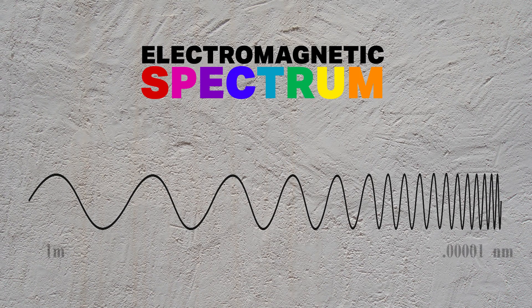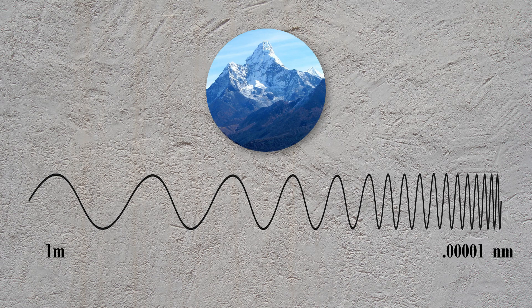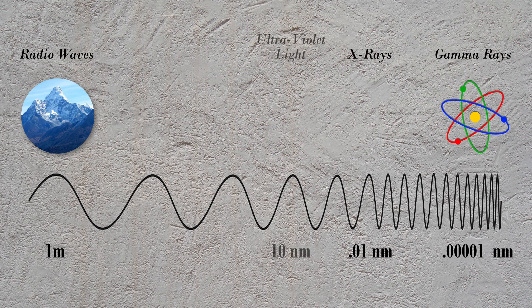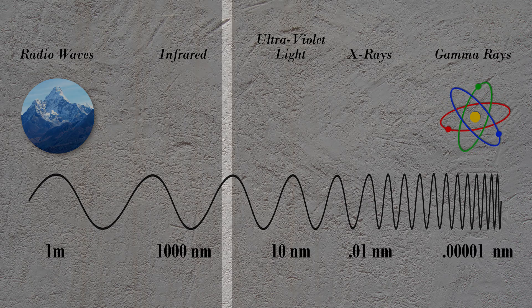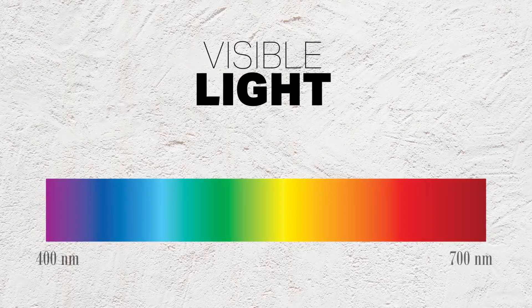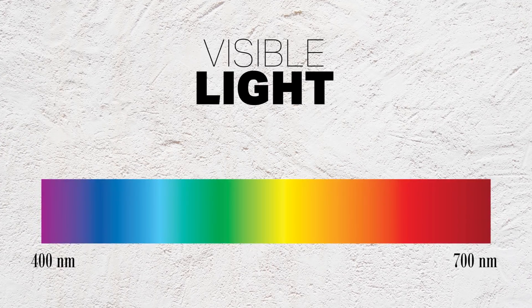Light is part of the electromagnetic spectrum. The spectrum begins with super-long radio waves measuring the size of Mount Everest to super-tiny gamma rays no larger than atomic nuclei. The section between infrared and ultraviolet light is known to us as visible light, which produces wavelengths 400 to 700 nanometers wide.